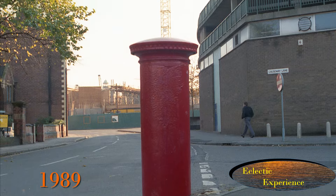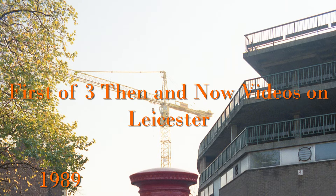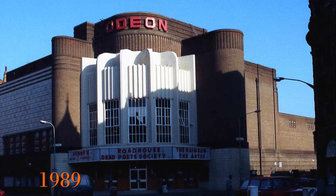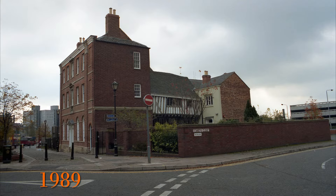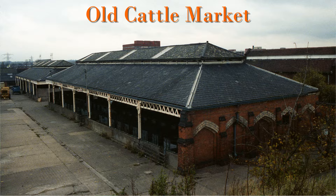Thank you for watching Eclectic Experience — change seen through images. This is the first of three then-and-now videos I'll make on Leicester. The pictures I took in 1989 are from all over the city, so I've tried to group them together. In this video we'll focus on the more central area; in the next, roughly around the castle and De Montfort University; and the third roughly around the railway station and going out as far as Welford Road, including the Old Cattle Market.